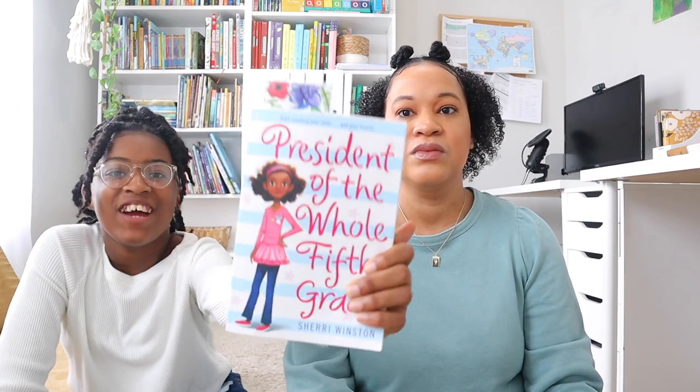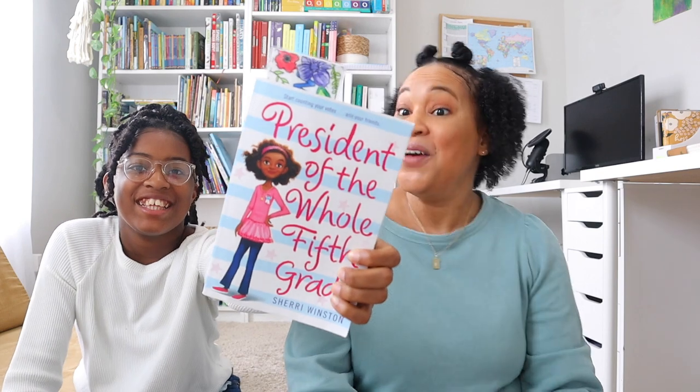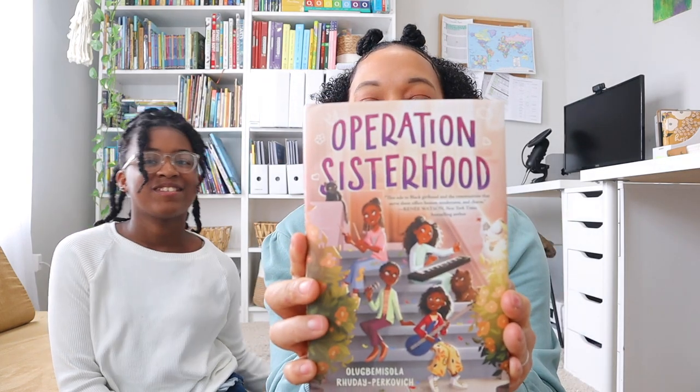Brie is currently reading The President of the Fifth Grade, which looks really good. I already have The President of the Sixth Grade ready for second semester. Then I have Operation Sisterhood, which looks like a lot of fun — it's about a group of girls.